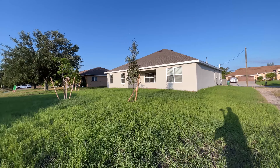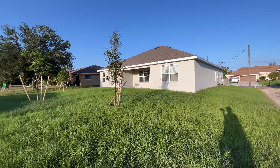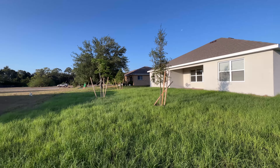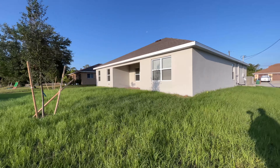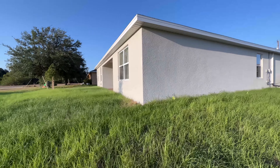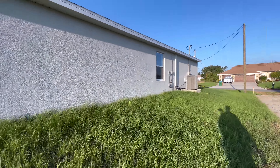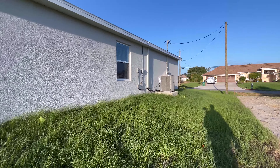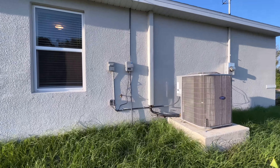Nice big yard — there are three trees. That's probably up to code; the builder has to put so many trees and so much landscaping. On this side over here you have your AC unit — it's a Carrier — and your sprinkler system controls right there.